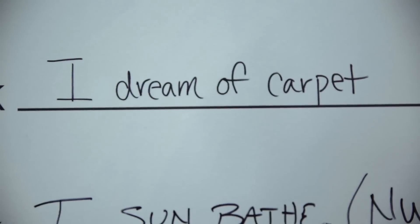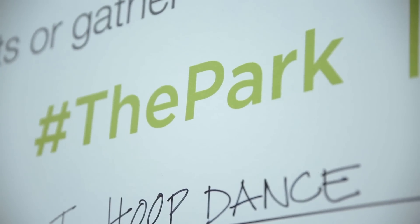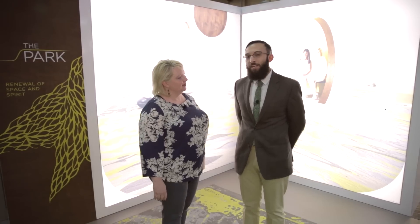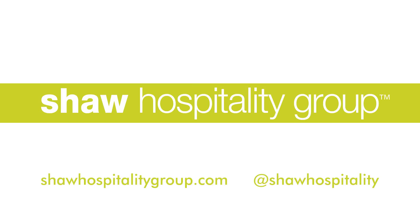So we have hashtag the park, and you can share that on Twitter or Instagram. And we hope to get a lot of candid and fun photos, because this is a fun story. Thank you so much for sharing all of these great products with us today. For more information, visit ShawHospitalityGroup.com. Thank you.